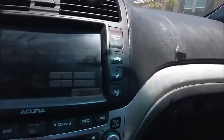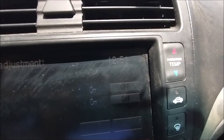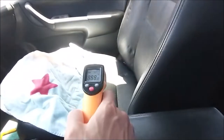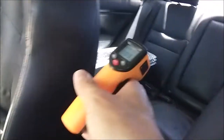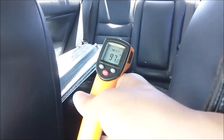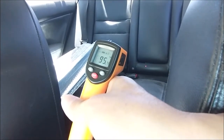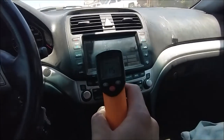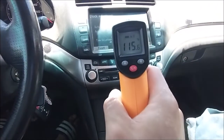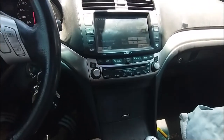Now at 15 minutes. The passenger seat reads 103°F, the rear is around 93–96°F, and the screen is 115°F. That's 15 minutes for the TSX.